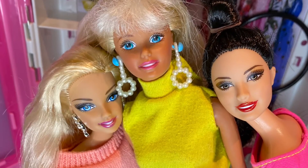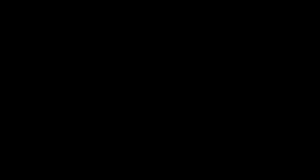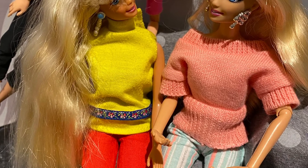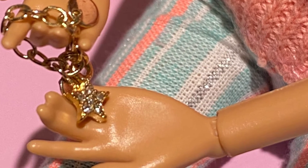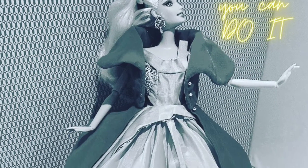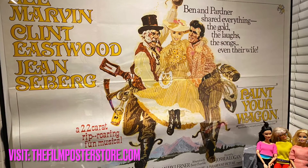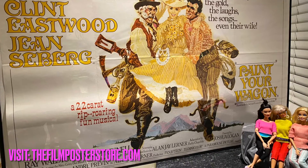No friends day is complete without a selfie! This beautiful bracelet was from the seller Poppy Sunday Dolls Miniatures on Etsy! If you would like to know more about the poster featured in today's video, please visit www.thefilmposterstore.com — it's original, there's only one!